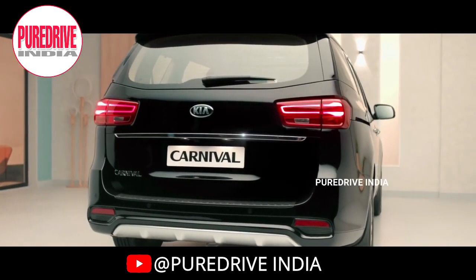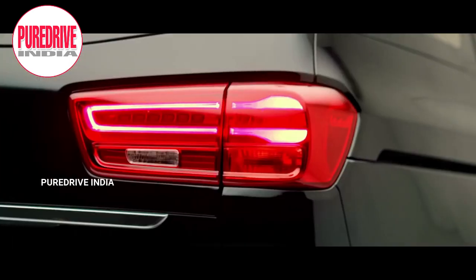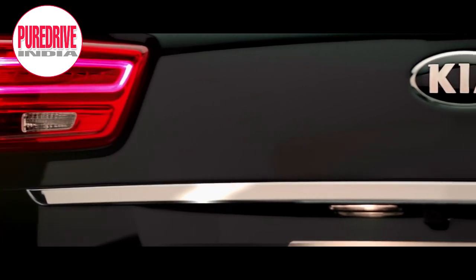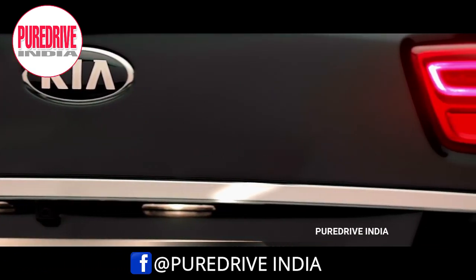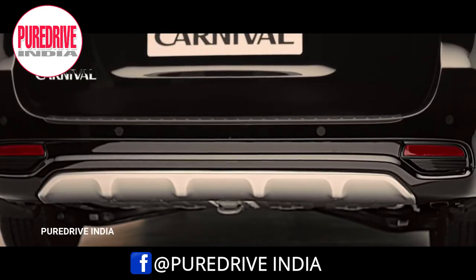The Carnival looks muscular from the rear side. It has a rear wiper, defogger, and washer. The tail lamps are LED and look really stunning. There is a chrome strip placed at the centre of the tailgate. You also get a rear view camera, rear parking sensors, and sporty skid plates.